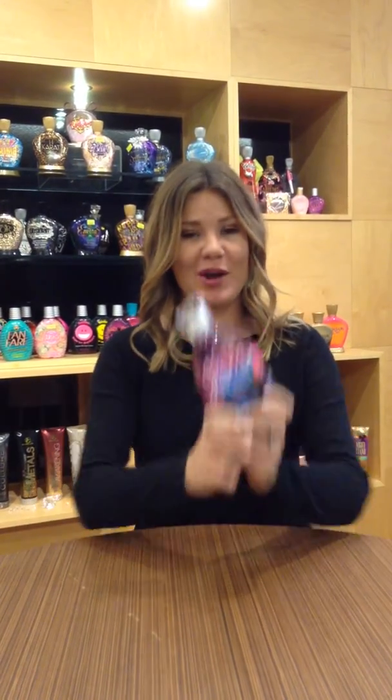Hi everybody, it's Dagmar from UVLUX and I'm here to tell you about a product I am very excited about. It is called Glamrush and this is our special occasion bronzer.